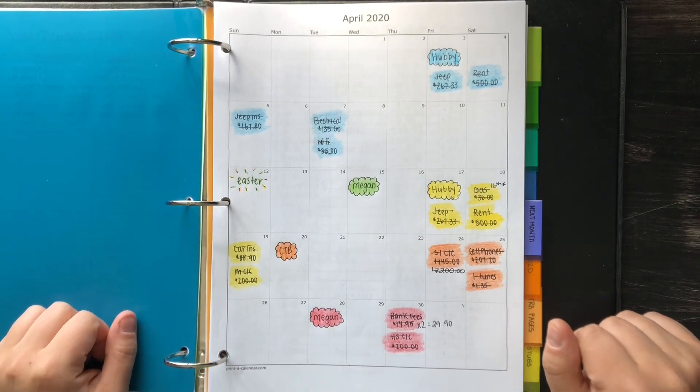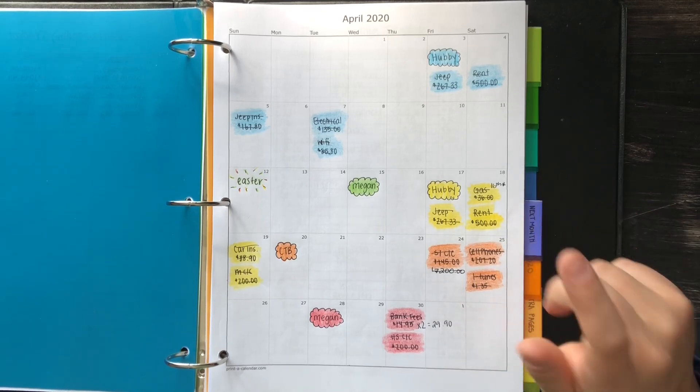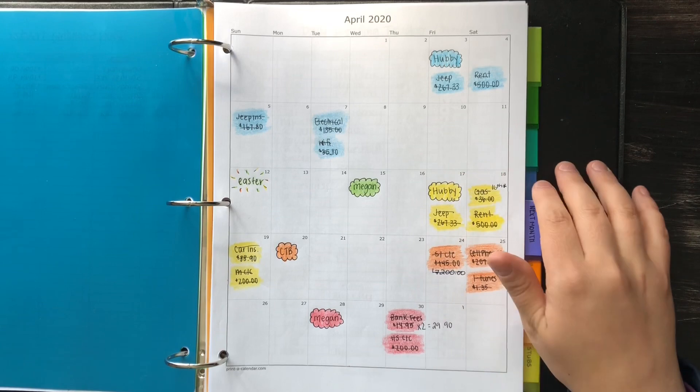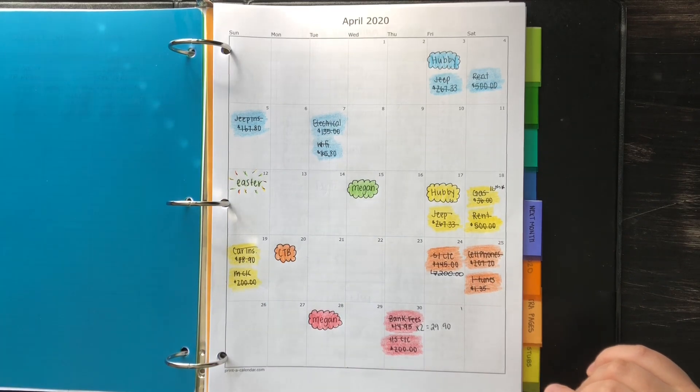Hey everybody, welcome back to my channel, or if you're new here, hello, welcome. My name is Megan and today we're going to do my April 2020 monthly budget review. It's just like a walkthrough showing you guys how I did last month and all my results to my budgets.